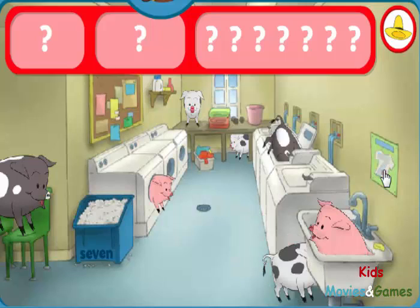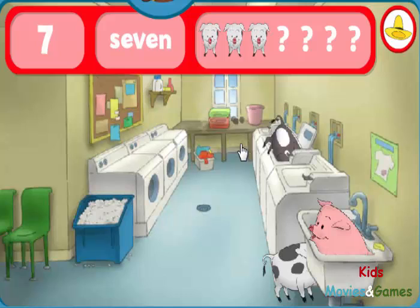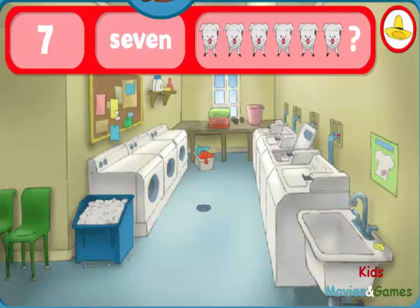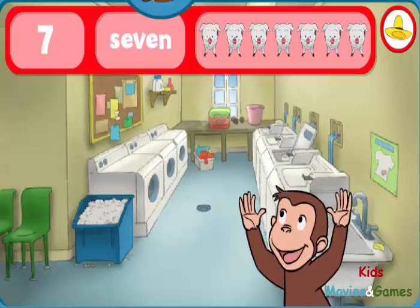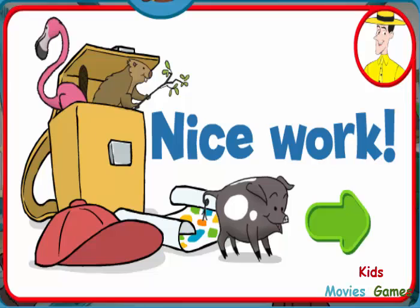Where are the sevens and seven pigs? The number seven. The word seven. Yes, indeed! You found everything! Nice work! George and his friends love playing hide-and-seek with you.